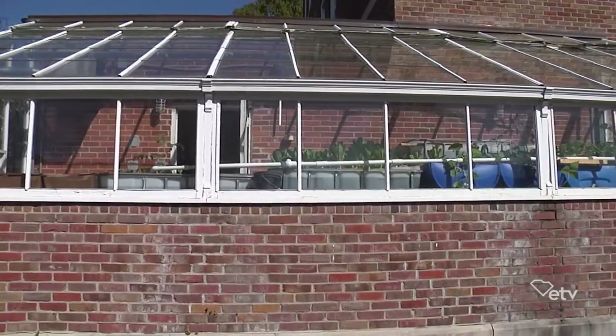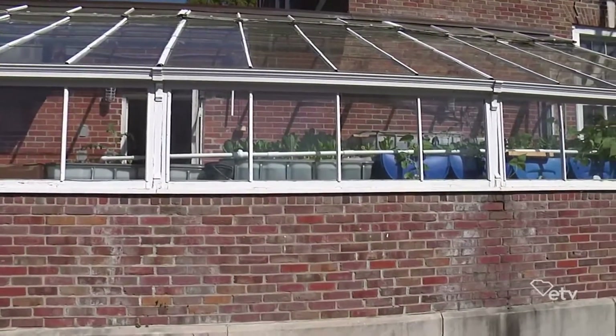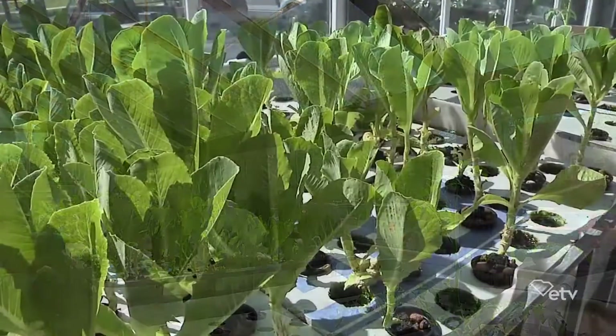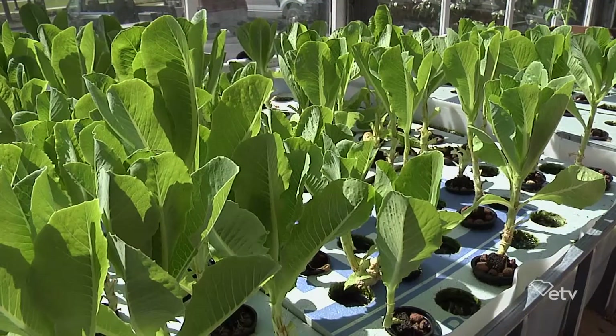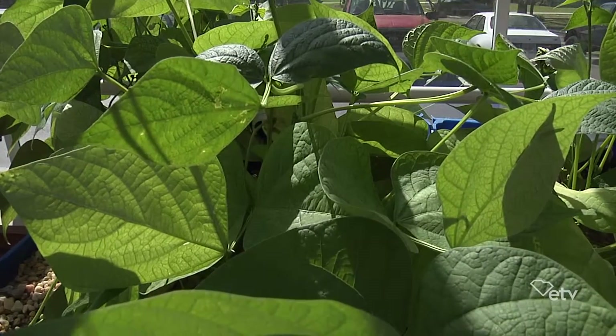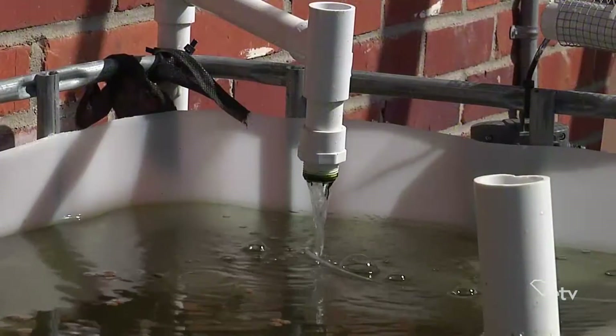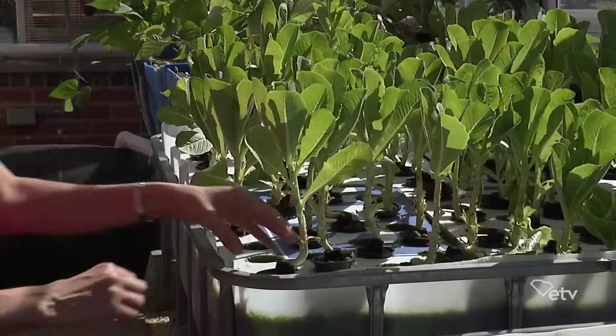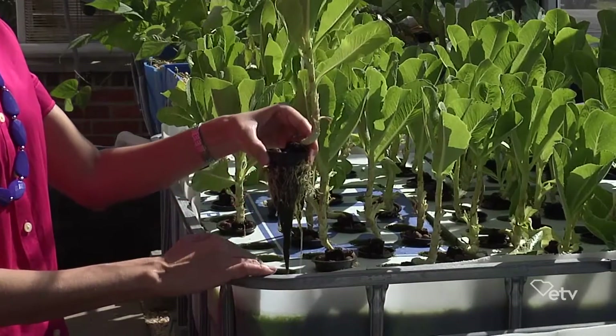And one of your projects just happens to be the aquaponics system. We're standing in front of the greenhouse where it's housed. Aquaponics is a combination of hydroponics and aquaculture, and we combine the two together in order to grow various different plants and keep a sustainable circuit of different things happening within our greenhouse. It essentially combines the best of both worlds and removes some of the challenges that might be associated with hydroponics on its own or aquaculture on its own.